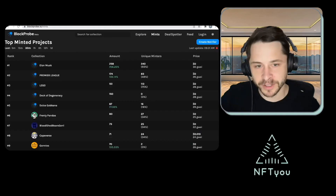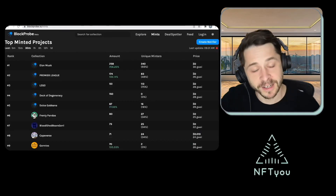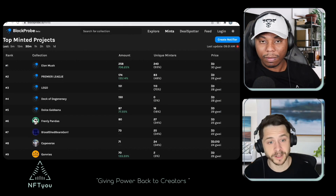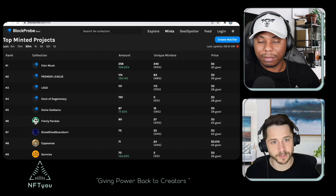Today, here we are. We got my main man Dirty Dan in the house and we're about to jump right into it and talk about Brock Probe. Their Twitter account jumped on our Twitter and said, hey, we've got a new tool, you guys need to check it out. I asked them a couple of questions about the tool and they're quite responsive.